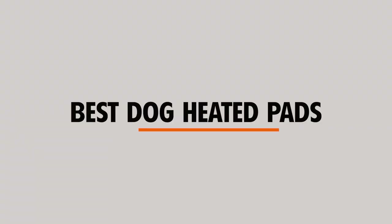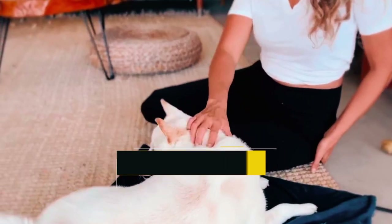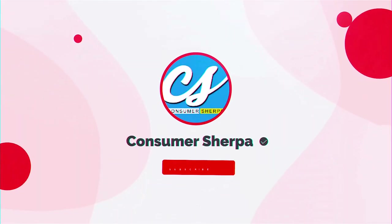We've taken the liberty of bringing you some of the best dog heated pads. If you come across a heated pad that piques your curiosity, follow the links in the description to learn more about them. Make sure to subscribe to the Consumer Sherpa channel so you don't miss any of our videos. Now, let's begin.